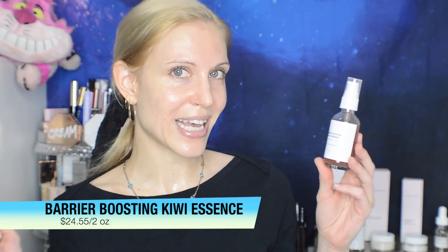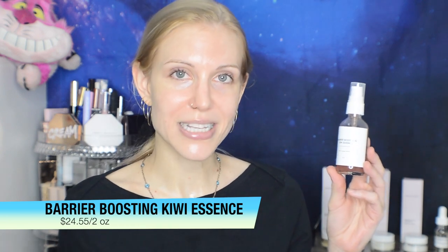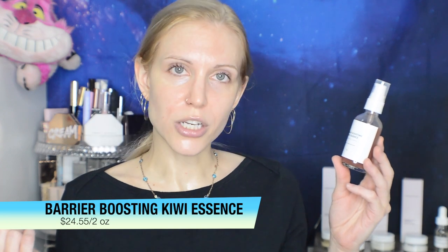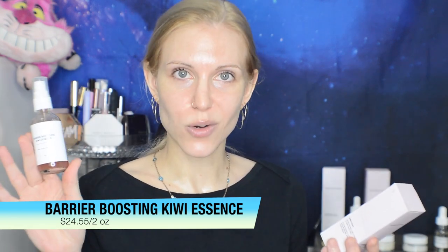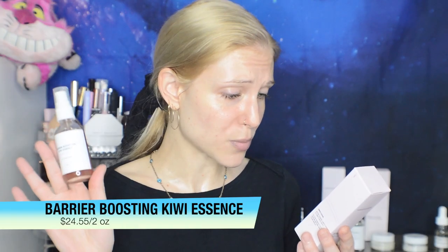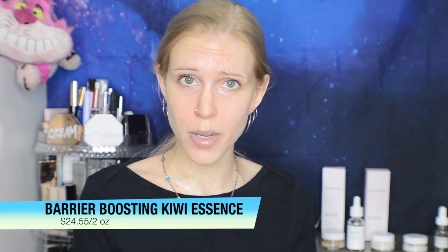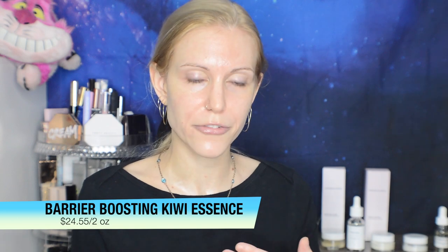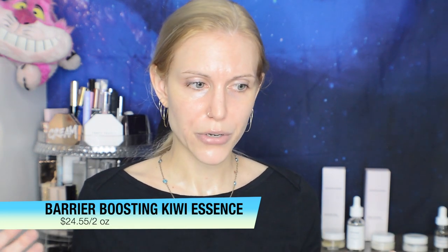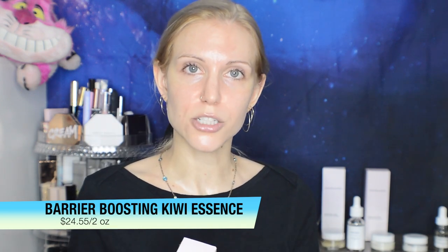Next up is the Barrier Boosting Kiwi Essence. This is probably my top pick out of everything from Nolisk Essentials. This is what I was talking about when I said this brand makes very reparative products that are 100% vegan and also 100% fragrance-free. The first ingredient is kiwi water — rather than just water, it is kiwi water. We also have hyaluronic acid, green tea, ceramide, niacinamide, and raspberry oil. It's such a beautiful product. It's designed to help if your moisture barrier isn't in perfect shape, and it seems to create a kind of pseudo-barrier — all without any silicones, using only natural and vegan ingredients.